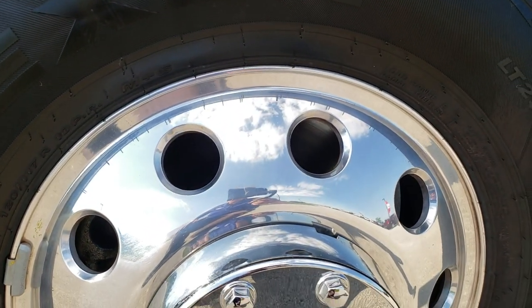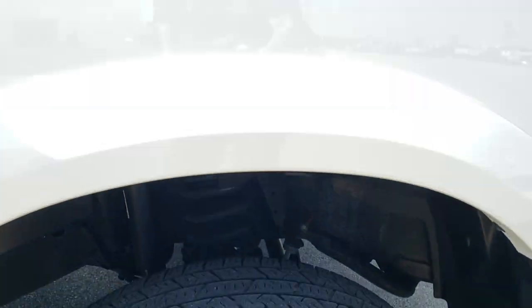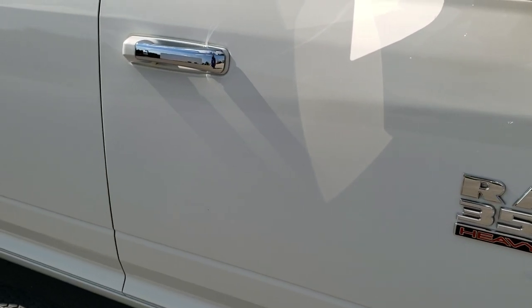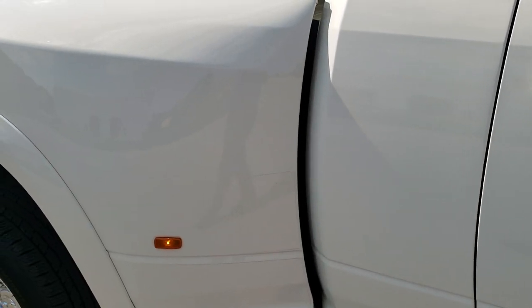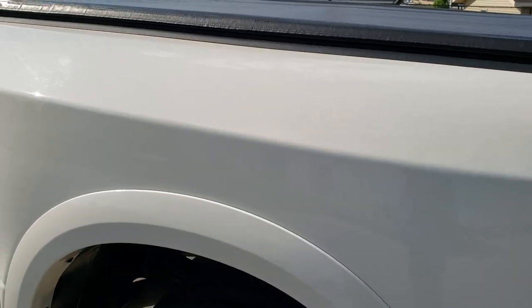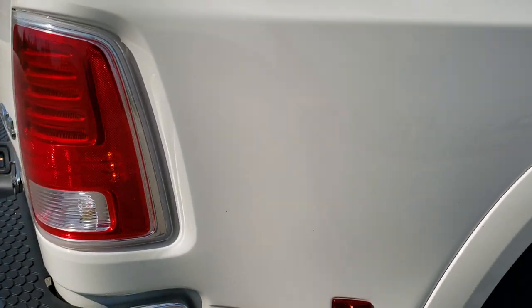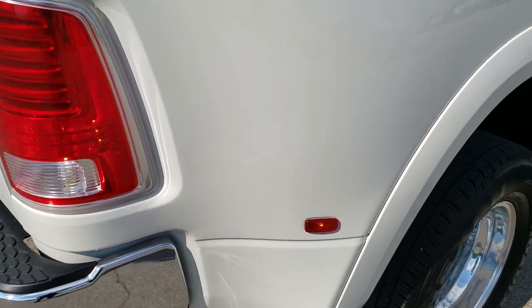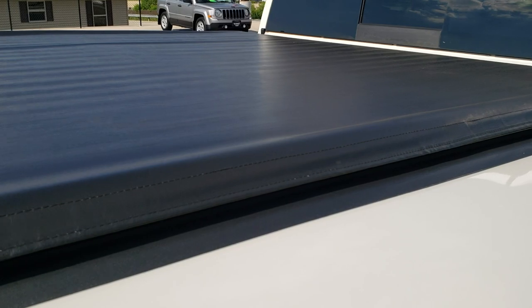The passenger side rim has no scuffs or scrapes. As you go down this side of the truck, take note of how clean the body is — how reflective and mirror-like that paint is. We take these HD videos so if you're far away or just can't make the trip down but you're still interested in purchasing the vehicle, you can see and hear the truck and gain confidence before you even get here. It has a Truxedo soft tonneau cover, and you can see the cargo cam up there. The cab is in excellent condition.